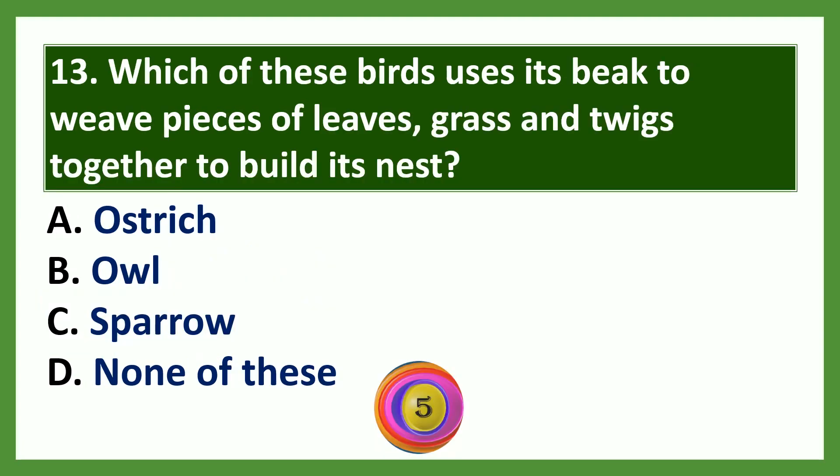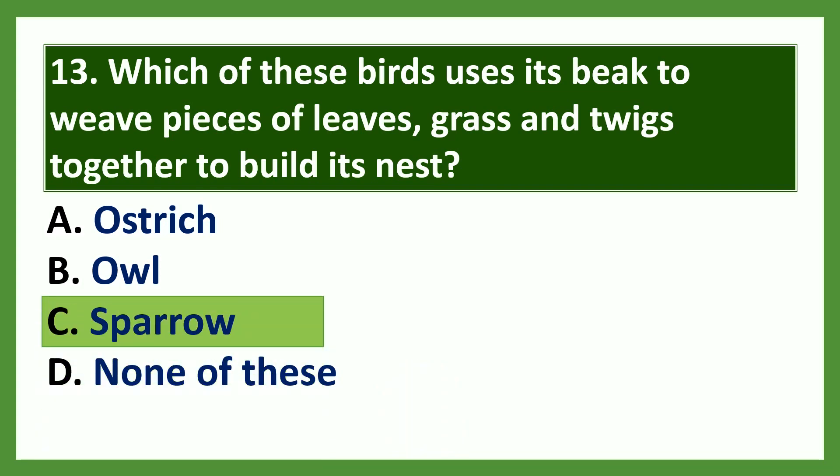Question 13: Which of these birds uses its beak to weave pieces of leaves, grass, and twigs together to build its nest? Options: a) ostrich, b) owl, c) sparrow, d) none of these. The answer is option C: sparrow.